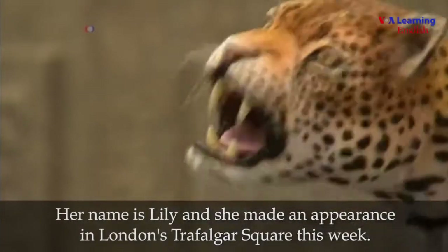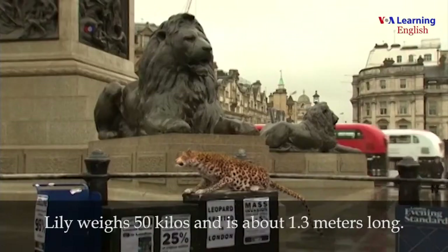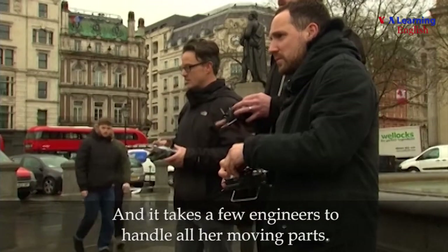Her name is Lily, and she made an appearance in London's Trafalgar Square this week. Lily weighs 50 kilos and is about 1.3 meters long, and it takes a few engineers to handle all her moving parts.